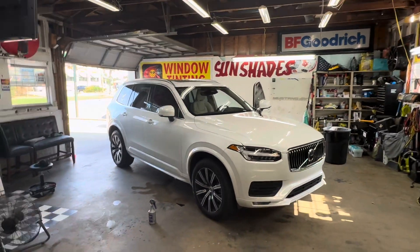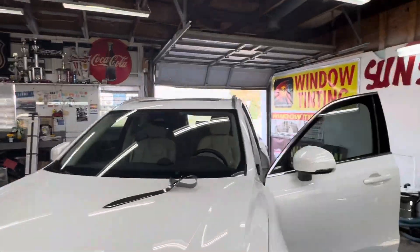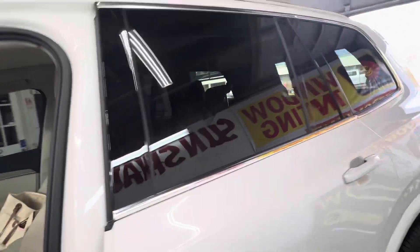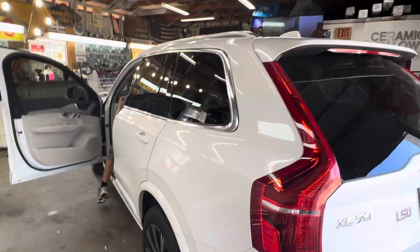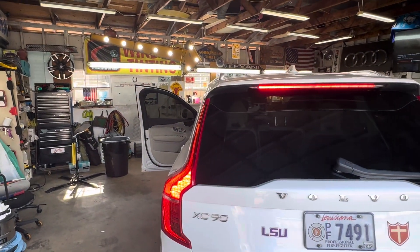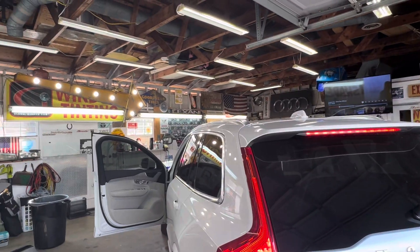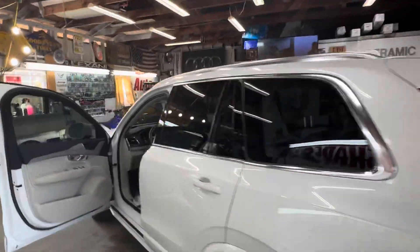All right, back with another one. So this is a Volvo — let me see what it is. It's a 2022 Volvo XC90 B6 all-wheel drive. For whatever reason it says B6, so it must be an inline six. All it is is 20% tint on the two front windows.